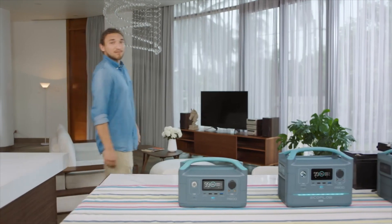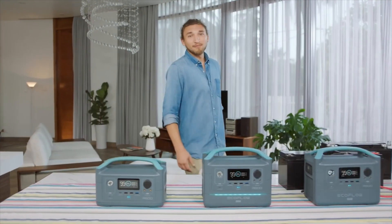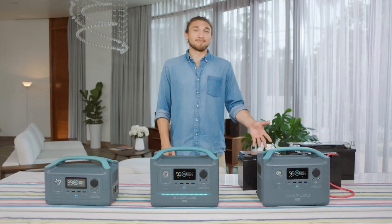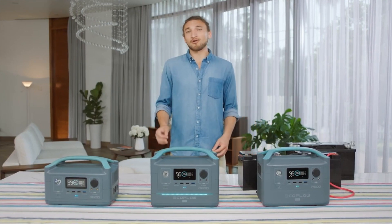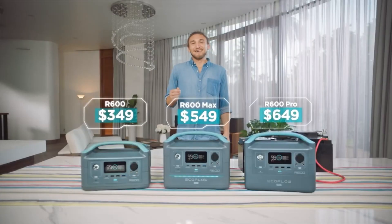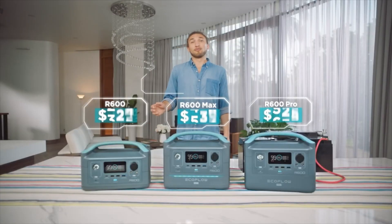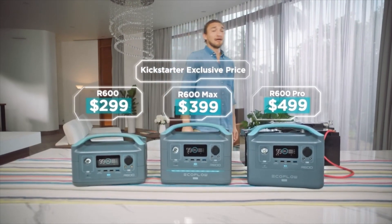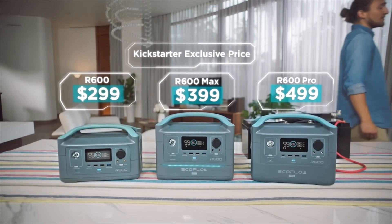Long story short, R600 is your one-stop shop for staying connected on and off the grid. With unlimited power expansion, ultra-fast recharge, and so much smart functionality — it's bound to break the bank, right? Not quite. R600 starts at just $299, because we believe in building a better world by bringing clean, untethered energy to everyone.